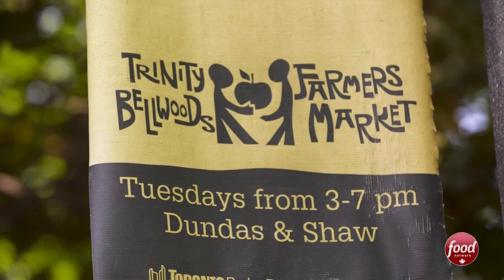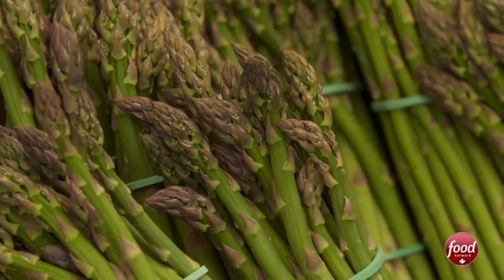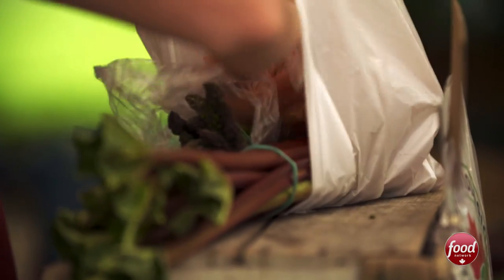We are here at the Trinity Bellwoods Farmers Market. This is set up in Trinity Bellwoods Park every Tuesday all summer long, and it's the perfect place for me to come, not only get inspired, but also pick up produce for my house and for the restaurant. Let's go check it out.